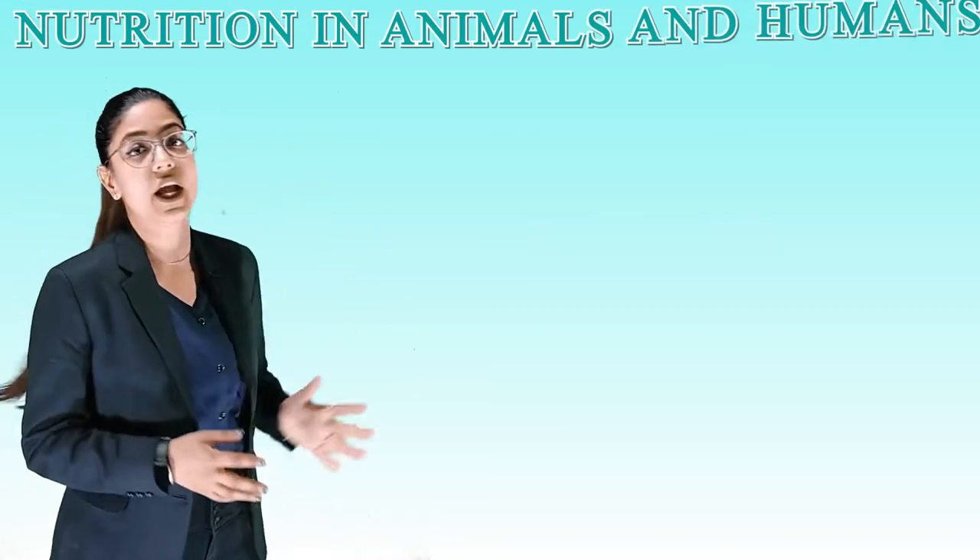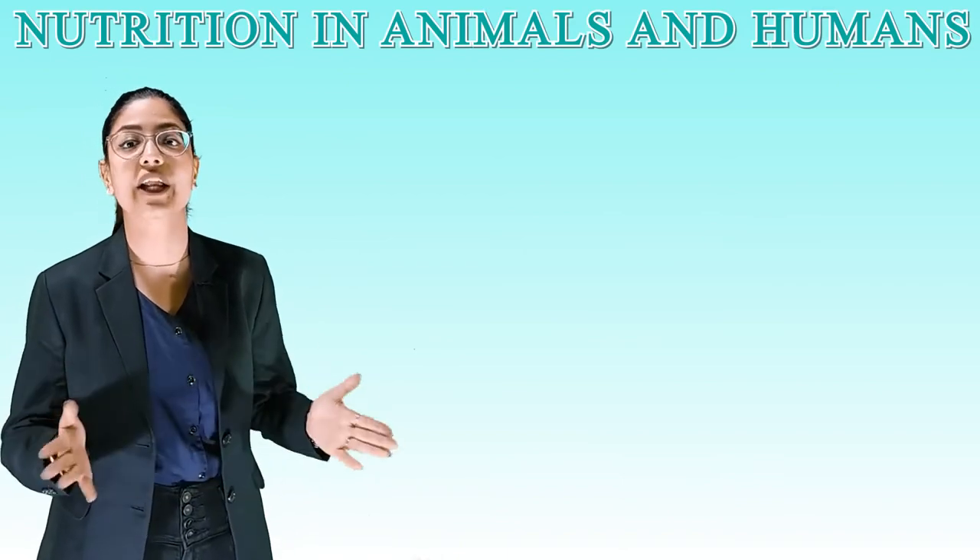Hello class 7 students, how are you all? I hope you all are doing well. I am Monica Pajaj, your science teacher, and today we will discuss your chapter number 2nd: Nutrition in Animals and Humans.